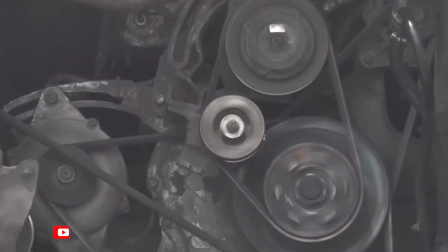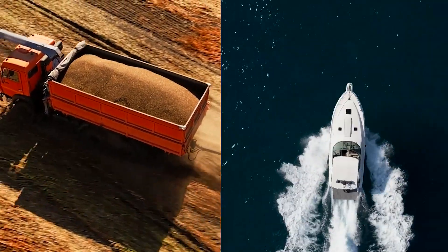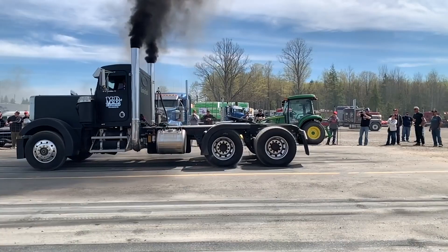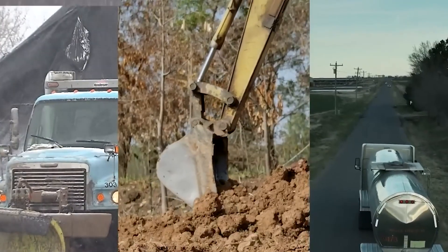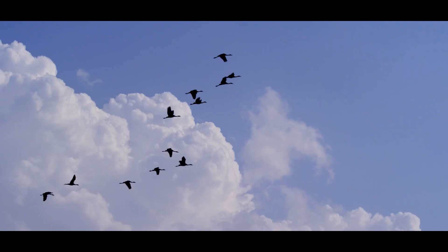Diesel engines — the workhorses of transportation that power our cars, trucks, and boats. They have been ruling the roads for quite some time now, churning out power and leaving behind a trail of dark smoke. We've all come to accept the unmistakable sound of a diesel engine roaring down the street, disrupting the peaceful serenade of birds and nature.